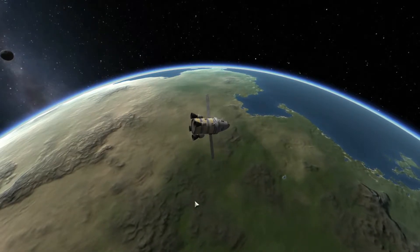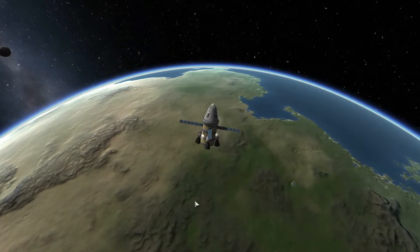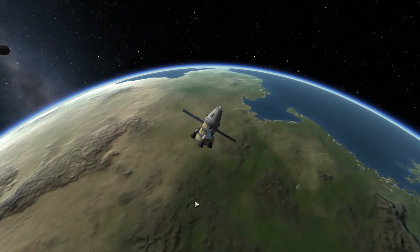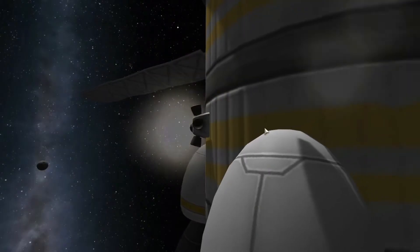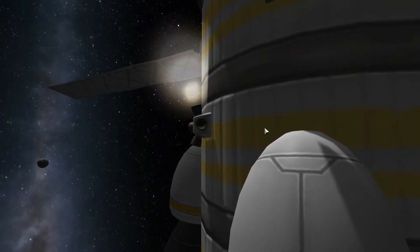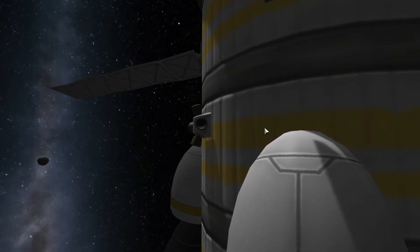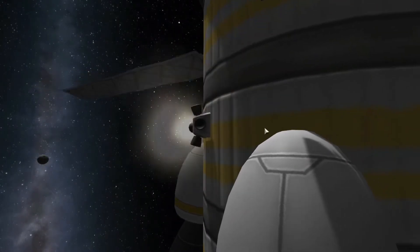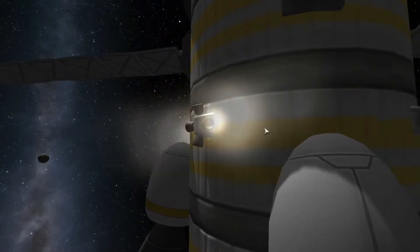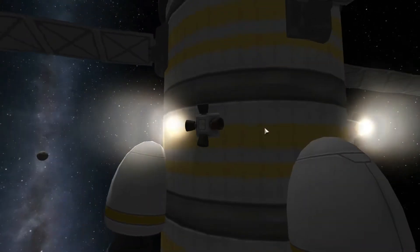Say you have a large spacecraft in orbit and you need to change its orientation or provide a small burst of thrust to push a spacecraft in the right direction for a slow docking. This is where reaction control thrusters come in. Reaction control thrusters, or RCS thrusters for short, are tiny, low thrust engines used to perform precise orbital maneuvers like controlling spacecraft attitude, doing small orbital maneuvers, and docking maneuvers.